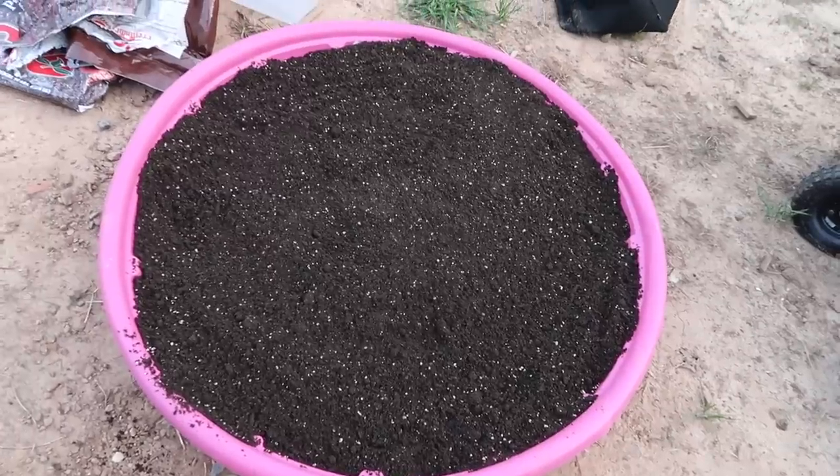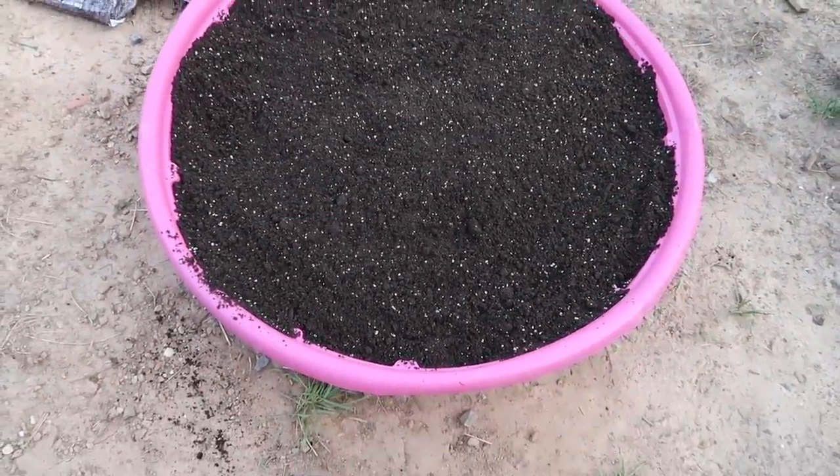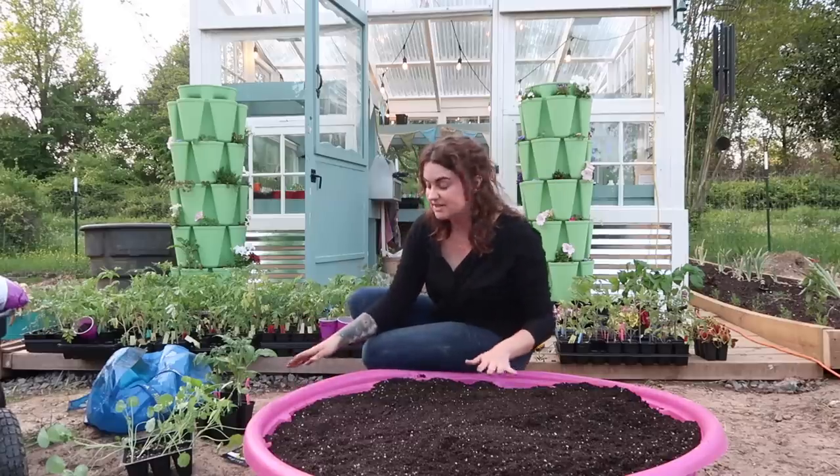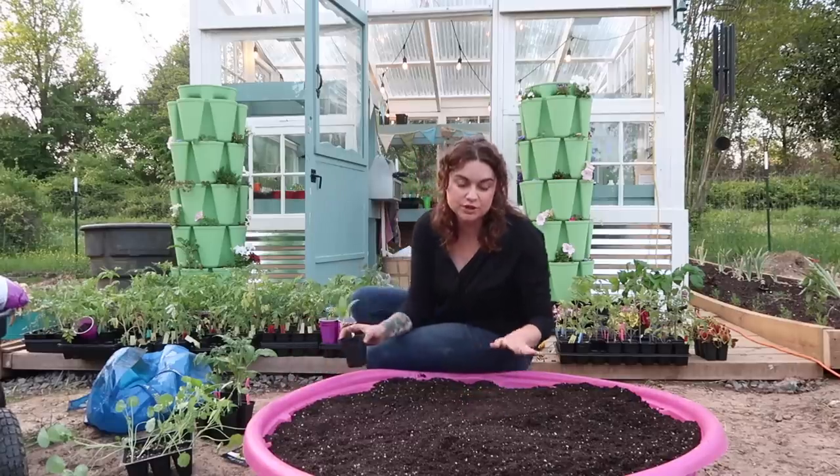It looks like three 50-pound bags filled this pool up perfectly. I bought organic potting soil, which in my area costs about $10 a bag — so I spent $7 on the pool and $30 on the soil. You could buy cheaper soil if needed. This has drainage now and good soil in it, so let's put some plants in it.